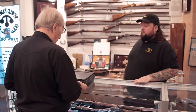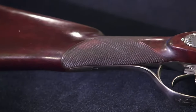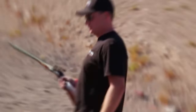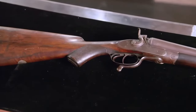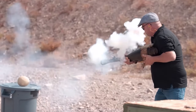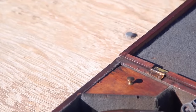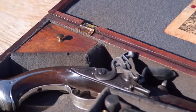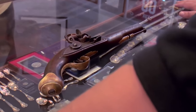Pawn Stars welcomes you into the exciting world of the pawn business, where every item has a unique history and every deal is a historical adventure. Today, let's look into the top 10 most prized shotguns ever featured on Pawn Stars. Did you know that some of these guns were used by royalty? Let's explore together on this thrilling journey through time, where each firearm has an interesting story to tell.